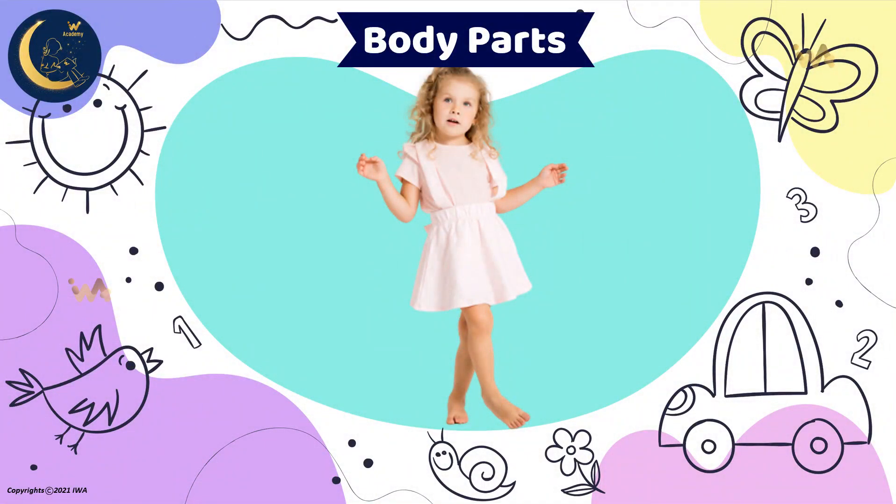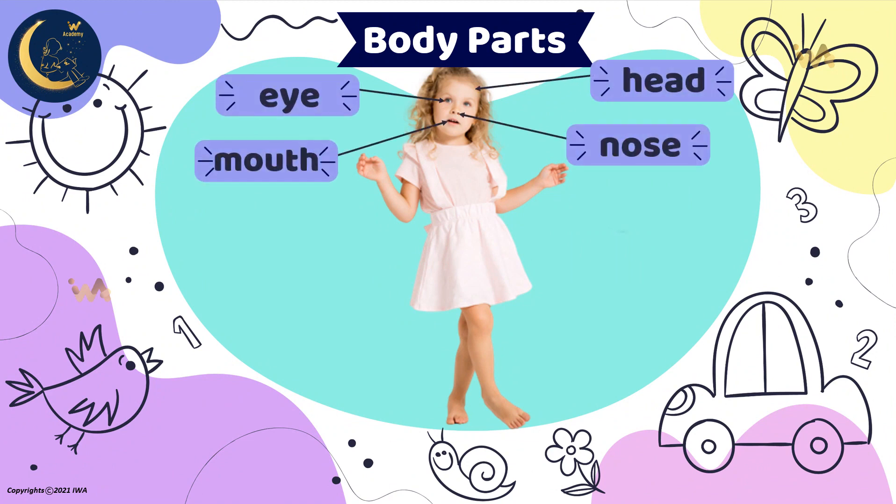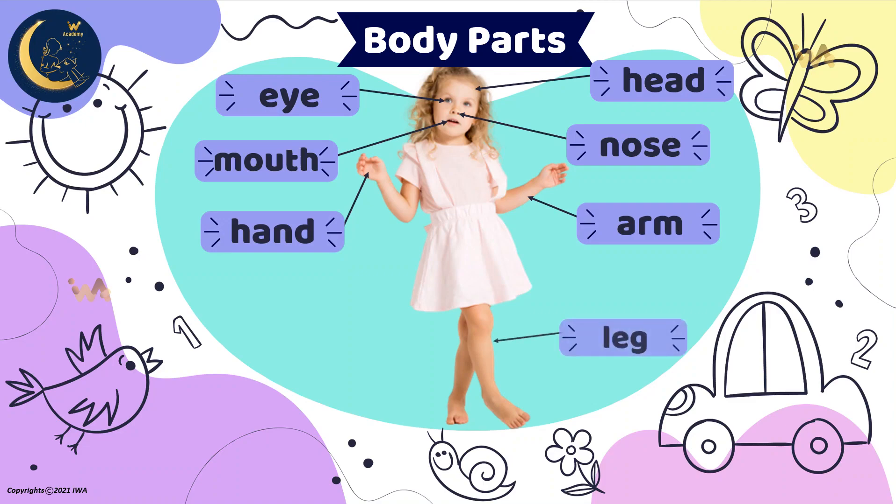Let's review the words together: head, eyes, nose, mouth, arm, hand, leg, foot.